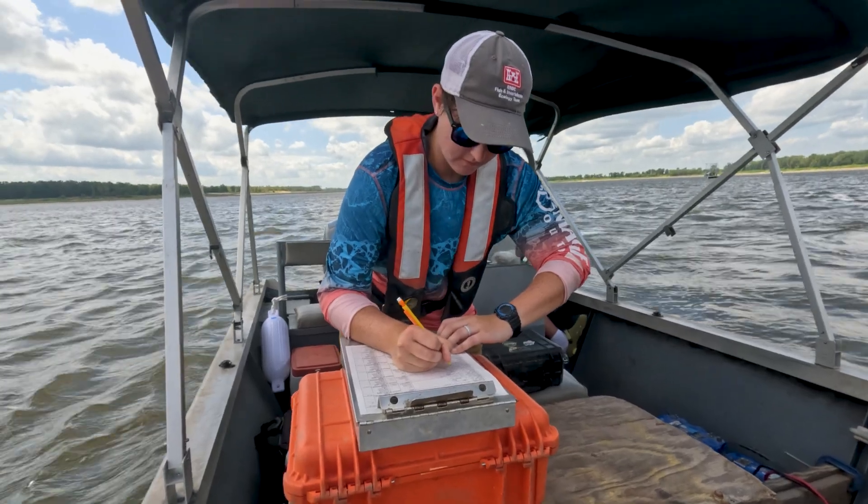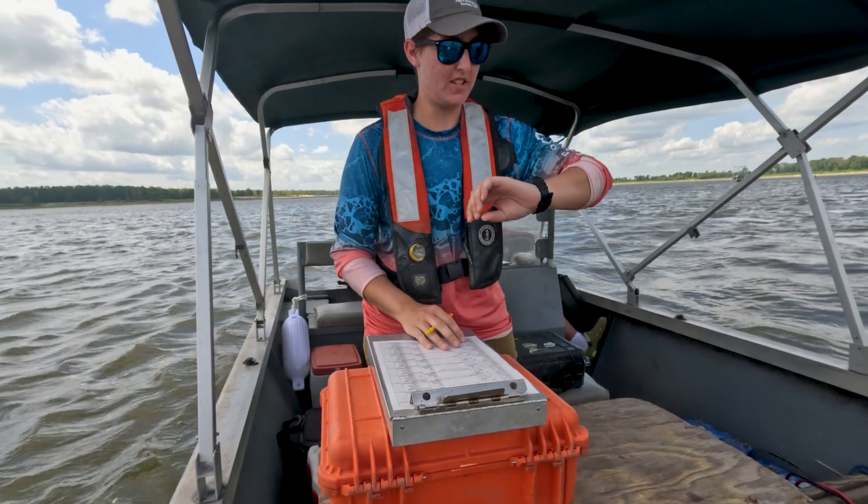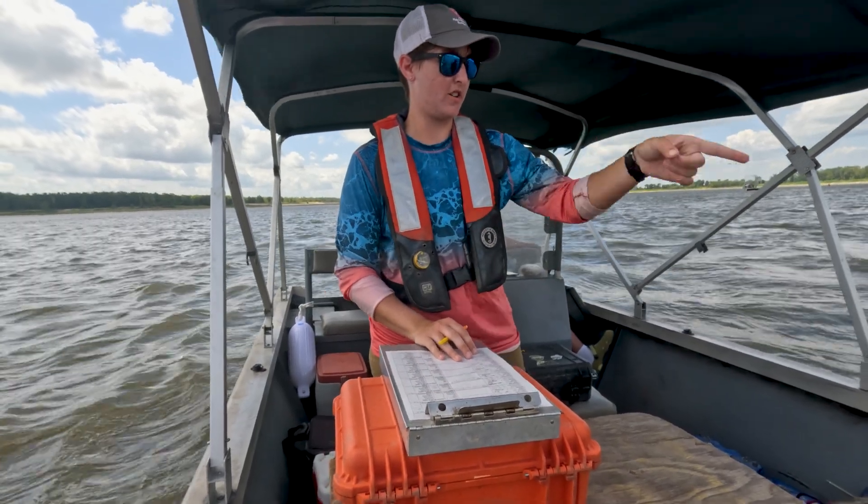Some of the different things that we're interested in that they interact with is the water quality. So what temperature is the water? How much oxygen is available? What's the pH? How much sediment is moving through, which we call turbidity? All of these things are really difficult to measure from the surface when you're trying to get at something 70 feet below.